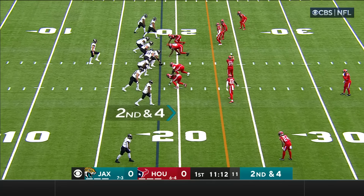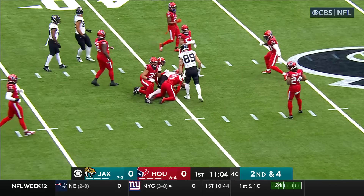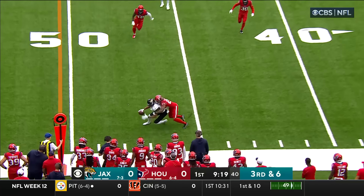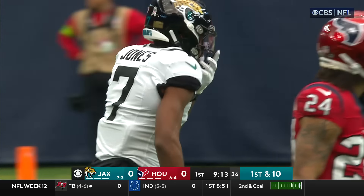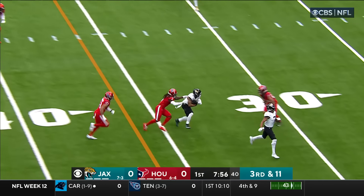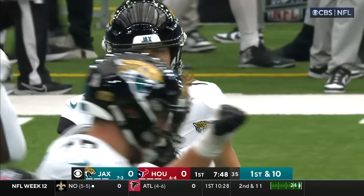When he can extend plays and use his legs to pick up first downs and touchdowns. Second and four, over the middle, Evan Ingram reels it in — he's got a Jacksonville first down up to the 40-yard line. Lawrence to the sidelines, Zay Jones has it and a first down for Jacksonville. He made the catch right in front of Derek Stingley for a gain of 10. Lawrence to Christian Kirk and he's got the first down — the fourth time they've converted on third and eight or longer, an 18-yard gain.